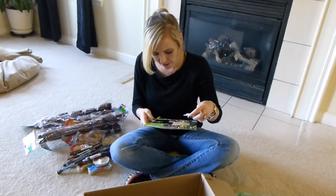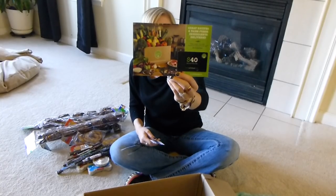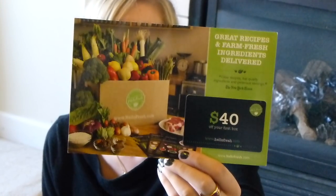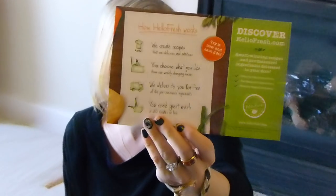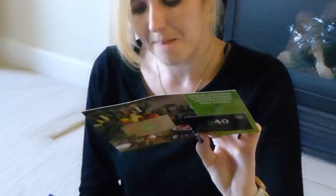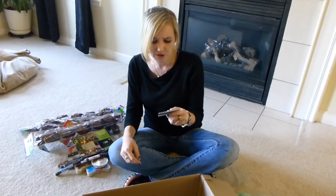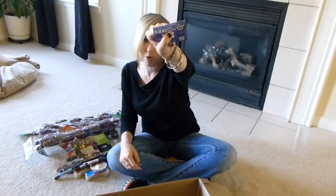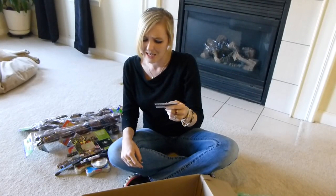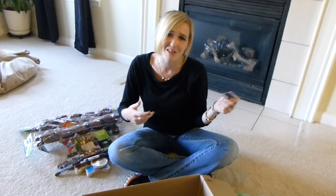In the bottom of my box they gave me a $40 off card for HelloFresh.com. I'm not sure what that is, but it says 'Try it now and save $40 — award-winning recipes and pre-measured ingredients delivered to your door.' I guess it's kind of a Schwann's type deal, only not frozen — it's all fresh. If any of you guys have tried this site, let me know below. The other thing in my box is a $100 wine voucher for NakedWines.com. Maybe I'll do a giveaway if you guys are interested in that.